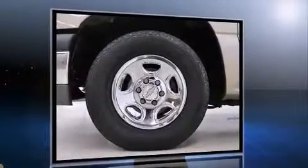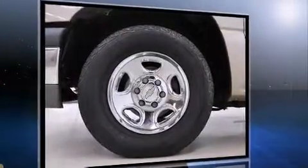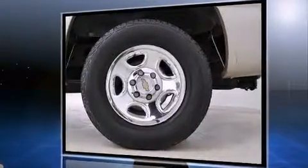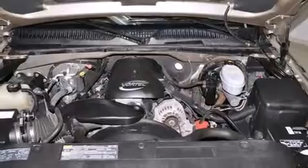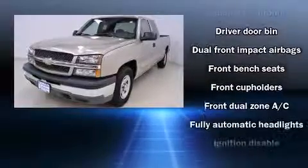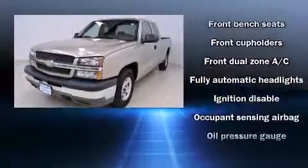A wealth of standard features means that you no longer have to sacrifice, such as remote keyless entry, delay off headlights, variably intermittent wipers, a rear-step bumper, an automatic dimming rear-view mirror, automatic temperature control, and one-touch window functionality.